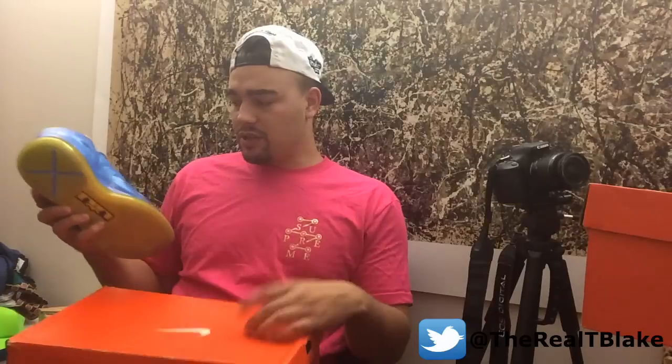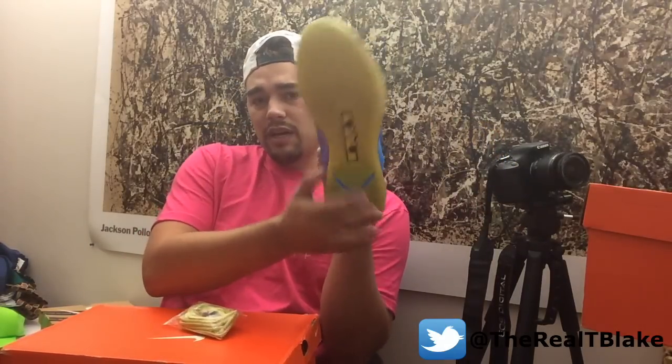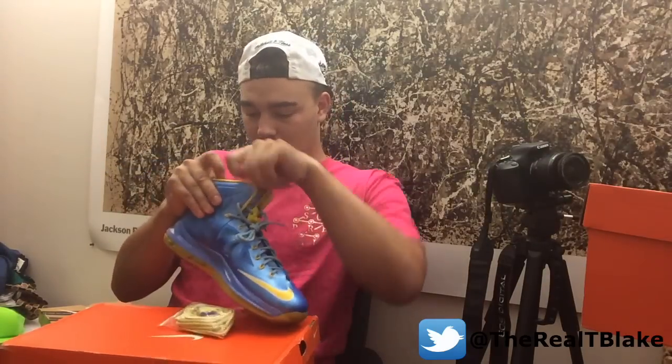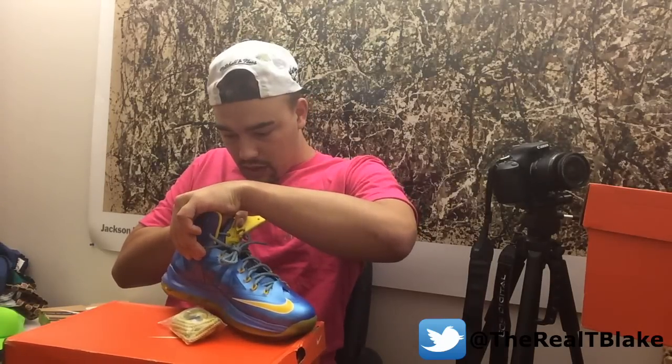The next sneaker is definitely a sample. It comes in this box, which probably had the bomb label on it but they got rid of it. I don't really get into samples much because it's like a gray area, but these are definitely legit. These are Swin Cash — Swin Cash is a pro WNBA player. There were two samples for this: one was white, one was blue — I believe it was home and away, or this was the alternate sample. These are amazing as well. Another pair that's brand new in dead stock.